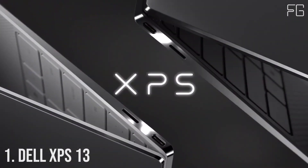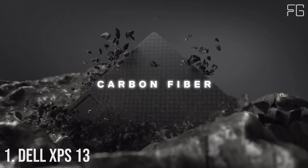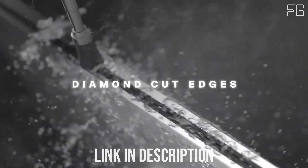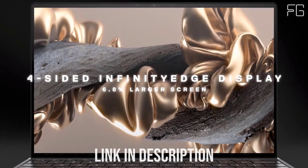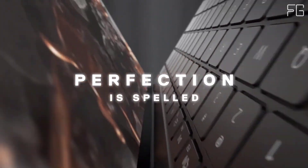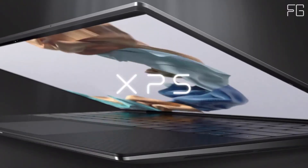Number 1: Dell XPS 13. This 13-inch laptop is designed with precision-engineered details, from stunning materials to minimal footprint, with true rival performance and 11th-gen Intel Core processors. The stunning four-sided Infinity Edge display enables a 6.8% larger 16:10 display in the 13-inch form factor, all in a 2% smaller size than before, delivering a 91.5% screen-to-body ratio.